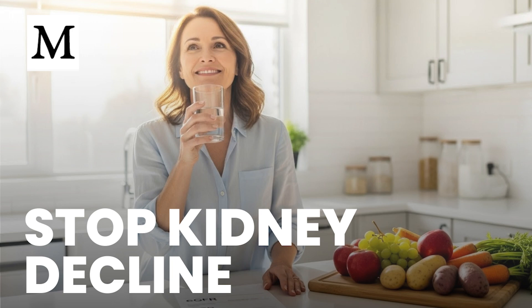Let's talk about what drives the damage. Persistently high blood sugar harms small vessels in the kidneys, thickening and narrowing them until filtration falters and albumin leaks into urine. High blood pressure injures vessel walls and fuels a cycle of scarring and rising pressure. Excess body weight intensifies both, pushing kidneys into hyperfiltration that eventually scars nephrons.